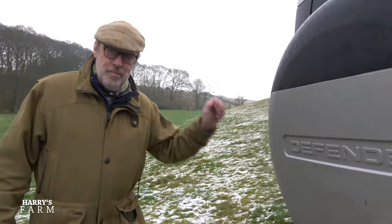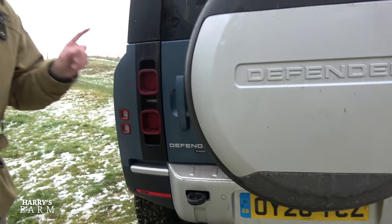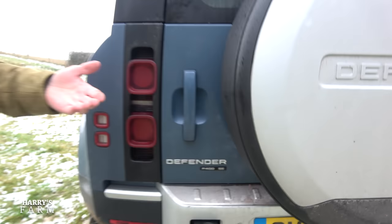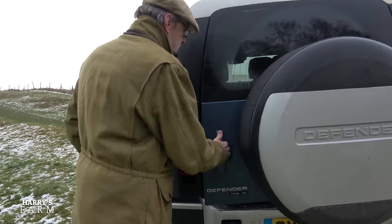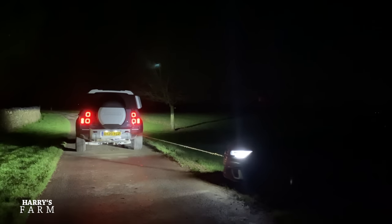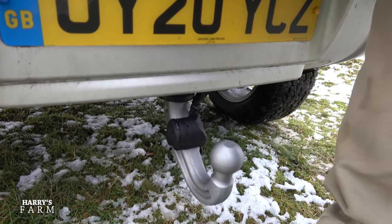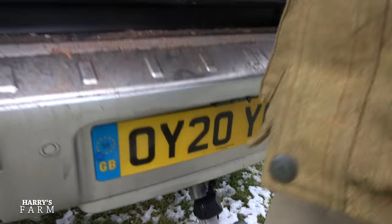Around the rear there are great big cast-iron towing eyes that you can put a rope on instantly - they have a snatch rating of seven or eight tons. The badging is very confusing: P400 means petrol, 400 horsepower; SE is the spec. But this was a 2020 model year and you can't buy this spec in 2021 as they've changed it all. There's a tow bar - press the button, lots of whirring, and it appears - with a three-and-a-half-ton rating. You have to fit the continental plug as well.